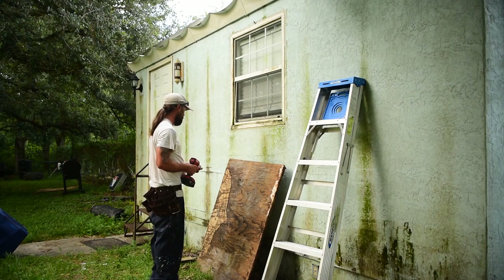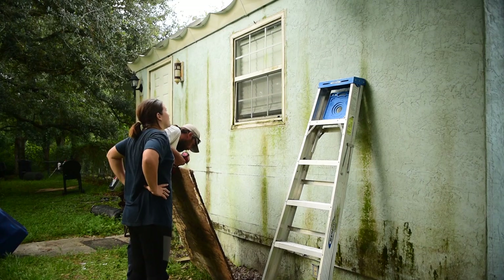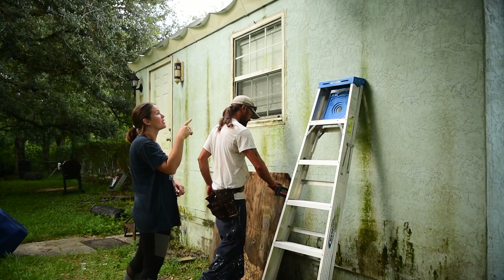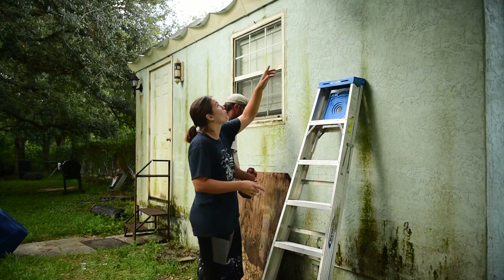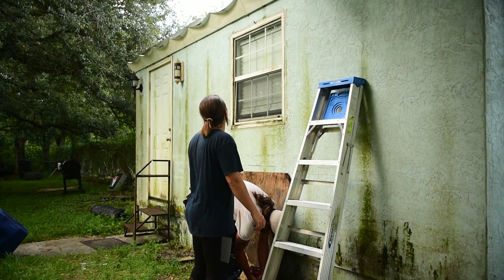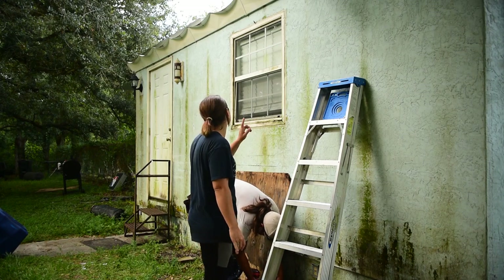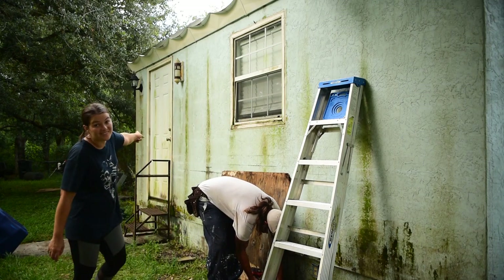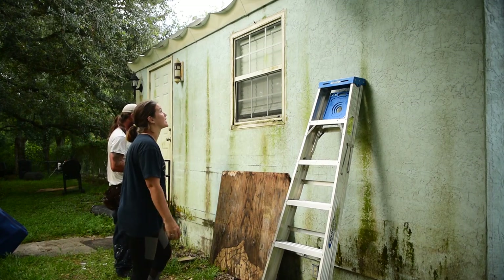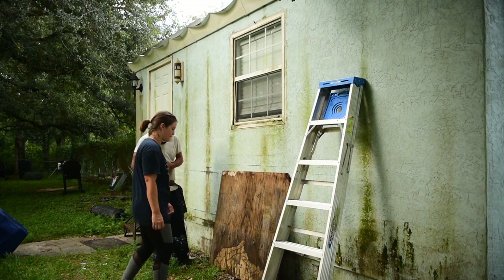The algae buildup on this wall is horrendous. This roof does not have a gutter system — all these streaks are where the water runs off the roof and comes down. We are gonna put a gutter on this house. The door is also an issue; this used to be a back porch when I was a kid and my parents enclosed it.